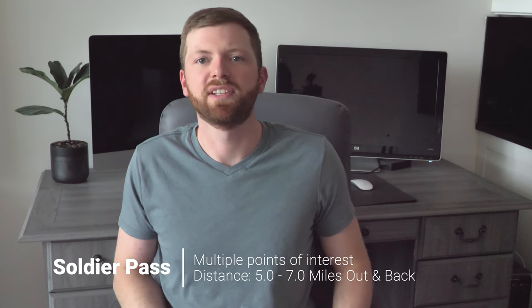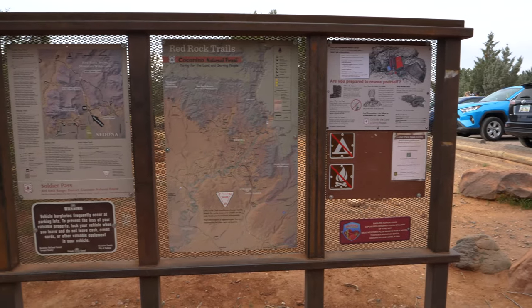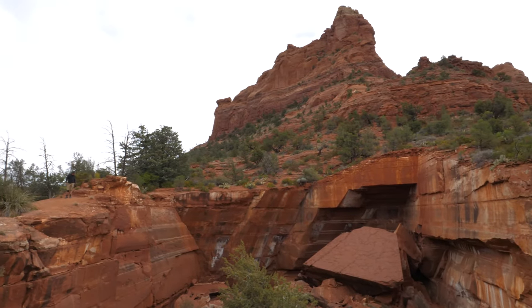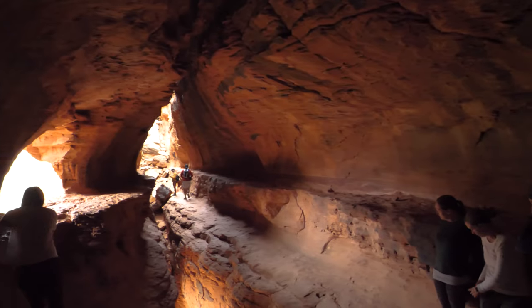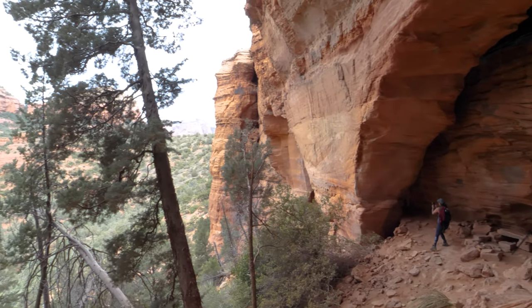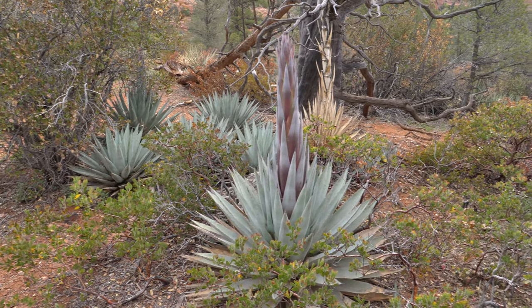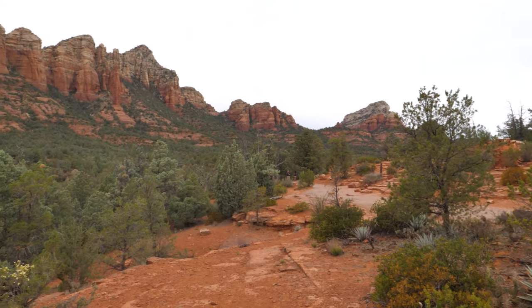Our next must-see activity is the Soldier Pass hike. This hike is unique because it offers four different points of interest along the way: the Seven Sacred Pools, Devil's Kitchen, the Soldier Pass Secret Cave, and Vista views at the trail's endpoint. This trail will cost you five to seven miles of hiking depending on whether you hike out to the Vista, Secret Cave, or both. To reach the Soldier Pass Cave, look for a tree with a National Forest Wilderness sign fastened to it — this marks where you turn off the traditional trail to head up toward the cave. The cave is an Instagram favorite so it isn't really a secret and is likely going to be crowded. Parking at the Soldier Pass trailhead is brutally limited, so you'll need to arrive before the gates open at 8 a.m. and wait in your car outside the lot to have a chance at securing a space.